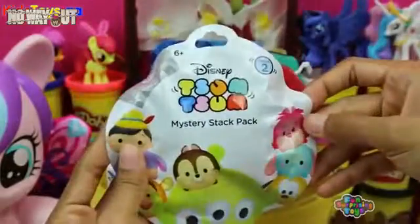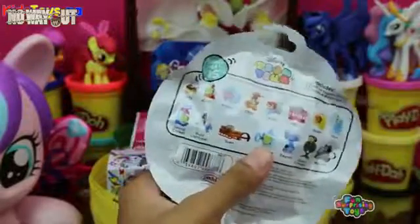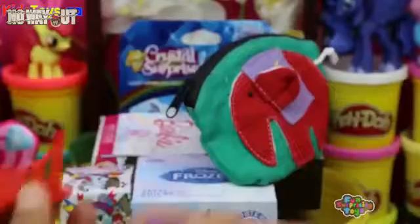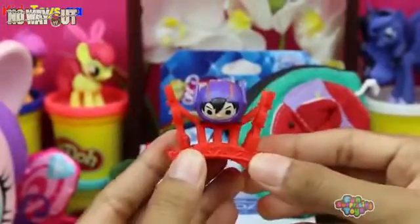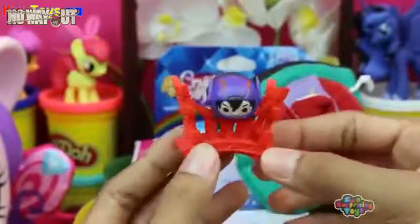What else? We have Disney Tsum Tsum Mystery Stack Pack Blind Box! Cut it open! We have Pyro from Big Hero 6 — check him out! Let's place him here. It's very, very cool!